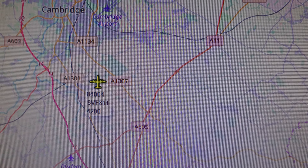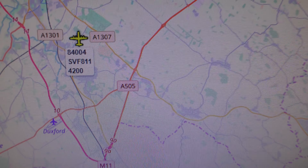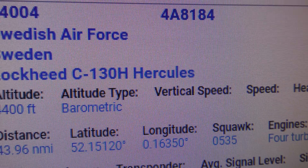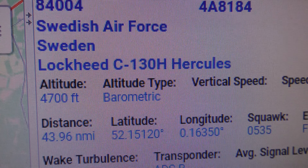84004, Swedish Air Force C-130H, call sign SVF811. That's what's just departed Cambridge — Swedish Air Force.